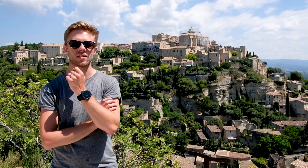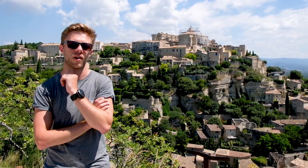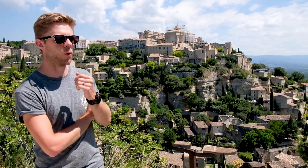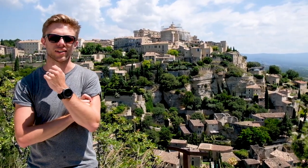After staying in Avignon last night we decided to set off, and we've now reached this gem which is the village of Gordes — and it's stunning, it really is. So have a look!